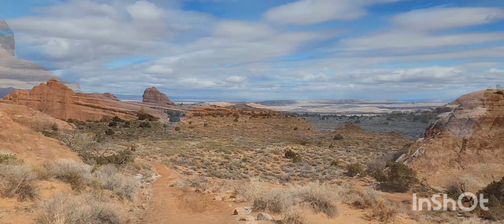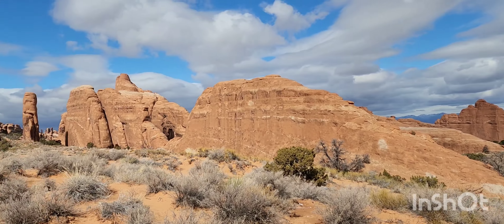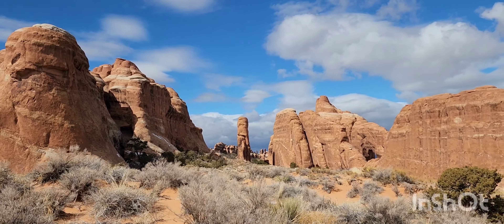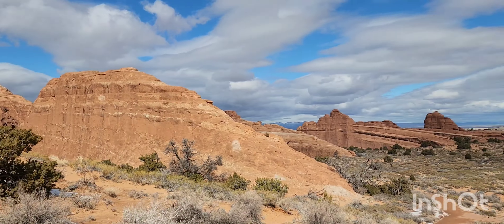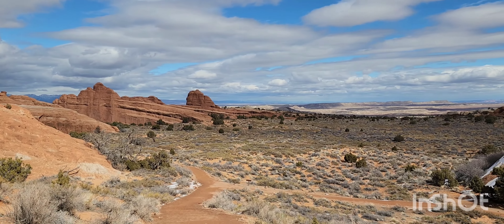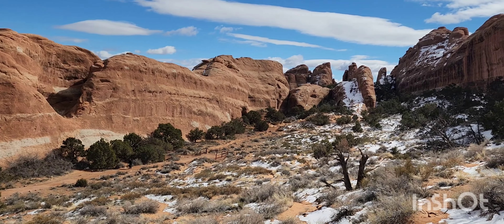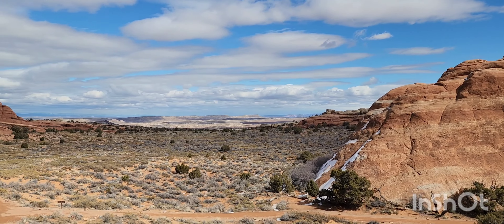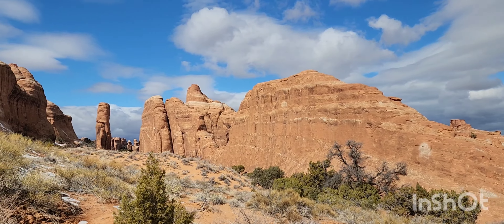All right, let's find some arches. Here we are — Tunnel Arch is this way. Look at that — I think they're called fins or something, sticking out right there. There's so much beautiful stuff here. This is excellent. Glad I got here early — otherwise it's really hard to get in. It's a small park, so if you ever plan on coming, you've got to get here early.